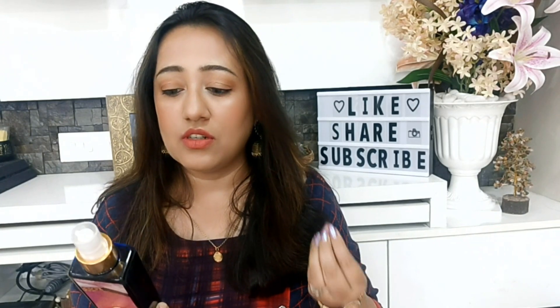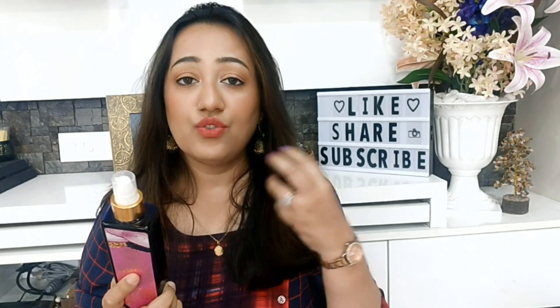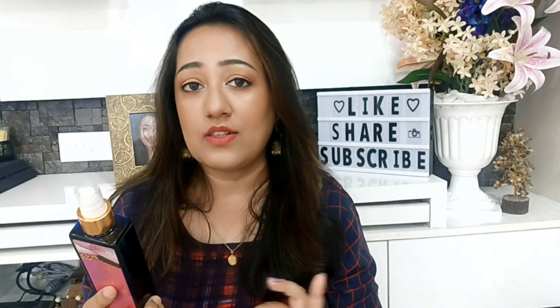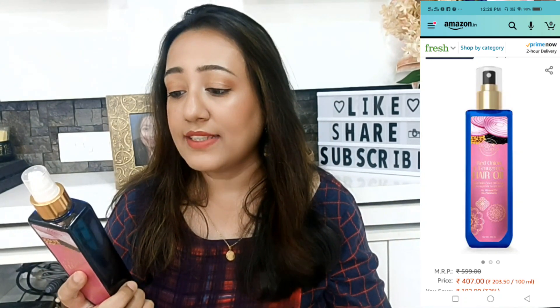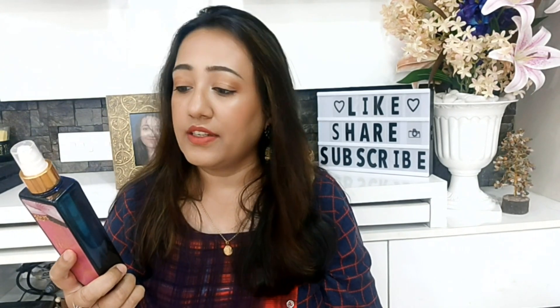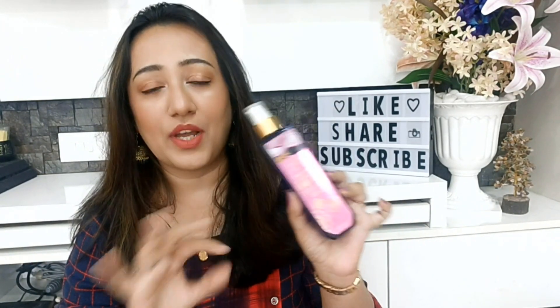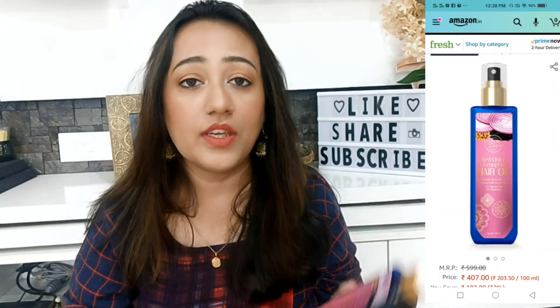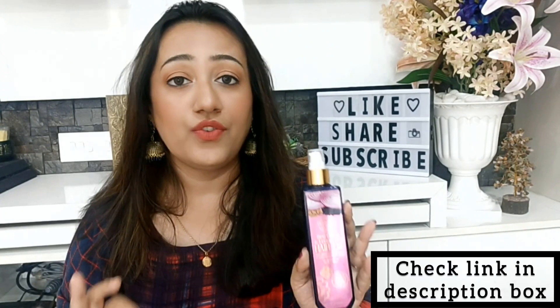For weak and damaged hair problems or thinning hair problems, you can use it and revive your hair. It is 100% cold pressed oil, and it gives your hair and scalp intensive care to reduce hair fall, thicken your hair, and increase the gloss.